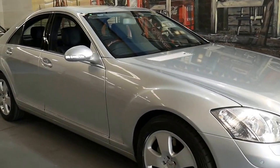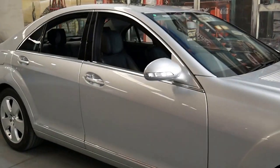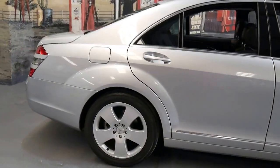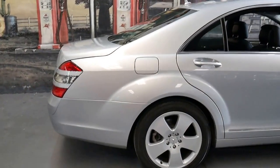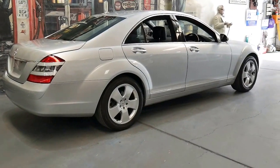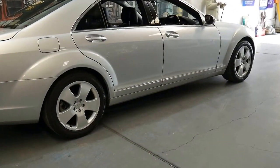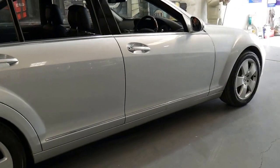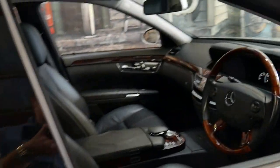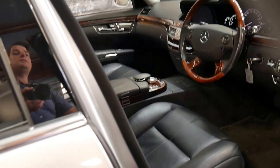This 2007 built Mercedes-Benz S350 is absolutely beautiful. It's silver with black leather interior and it's got the very nice factory five-spoke alloy wheels. Silver with black is a very good color combination to have — it's easy to keep clean and it's easy to sell.